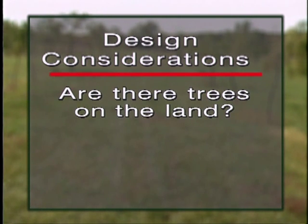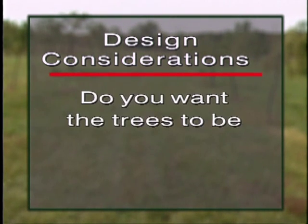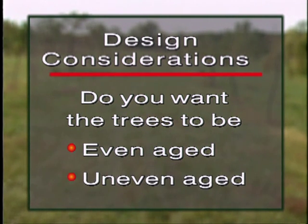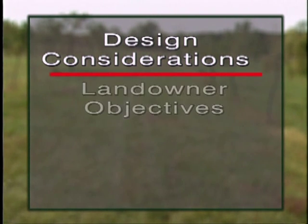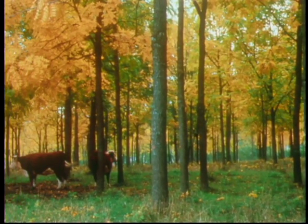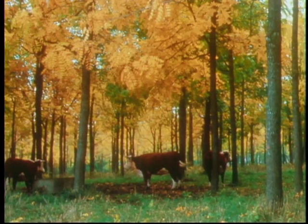Are there already trees on the land? What species? What ages are they? How are they spaced? Consider whether you want the trees to be even-aged or uneven-aged, which will require planting over a span of time. What are your objectives as a landowner — do you want timber products, environmental, or wildlife benefits, or all three? Where you place your trees and their patterns will also be an important consideration for a successful silvopastoral practice.